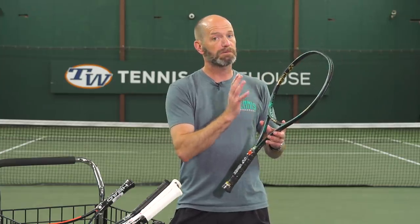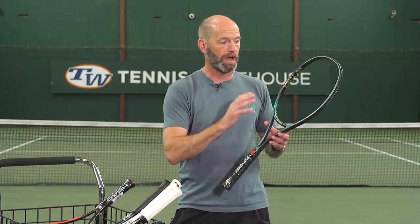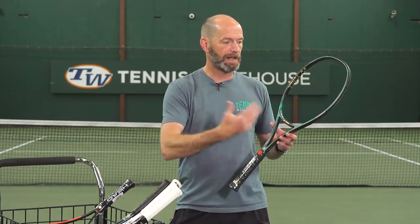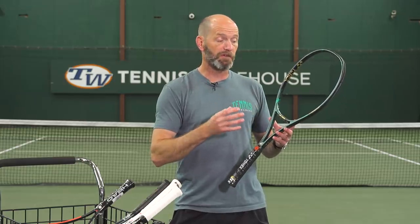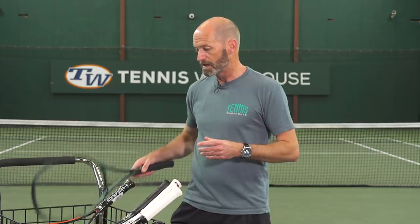That dense string bed gives you all that control off the string bed and allows for fast swings to get a lot of spin. I love this one on the backhand slice, but I also find it very topspin-friendly because I can swing it so quickly.